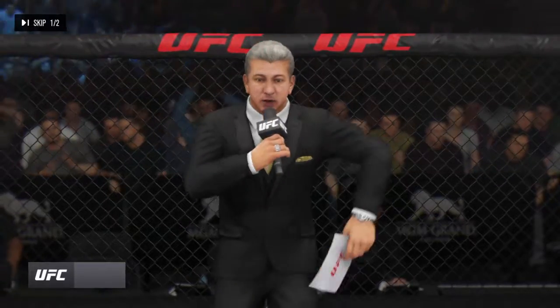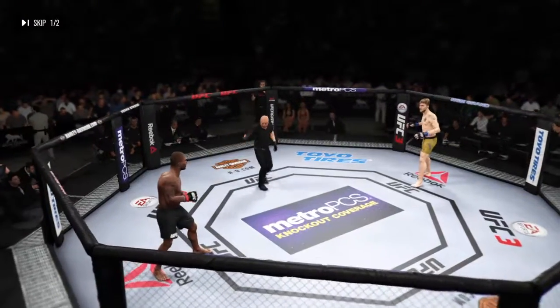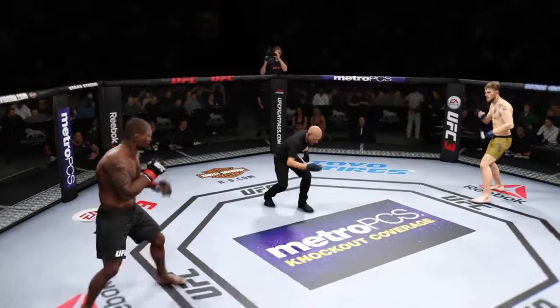Ladies and gentlemen, this is... Ready? Ready? Round one.